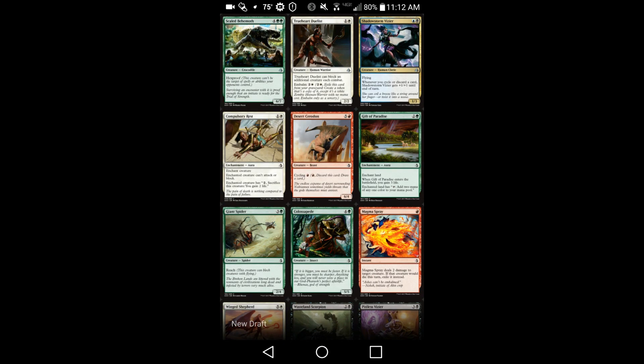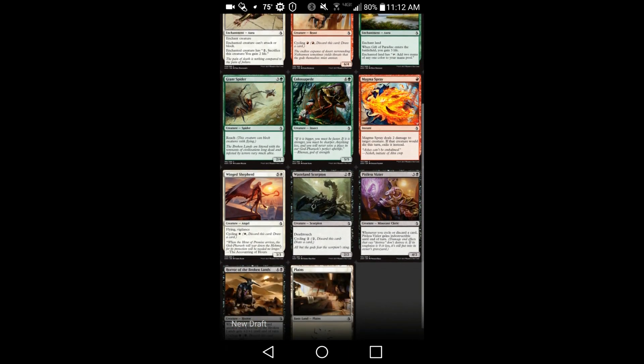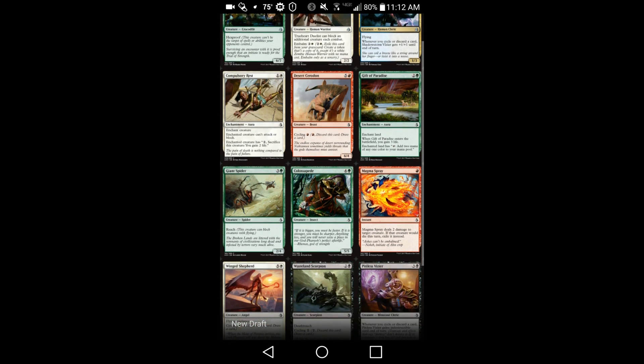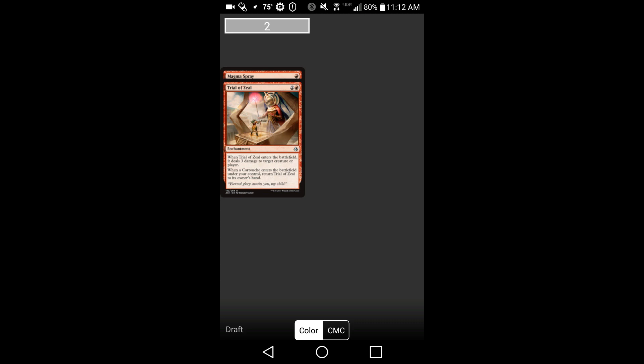Right now, sort of in the background as I'm talking, you see me doing a draft. And I'm doing that actually on my smartphone. I am practicing drafting on my smartphone. One of the great things for me, as someone who plays a lot of limited, is that Five Color Combo has a smartphone app that lets you draft the latest formats.